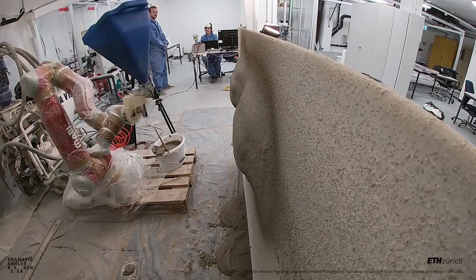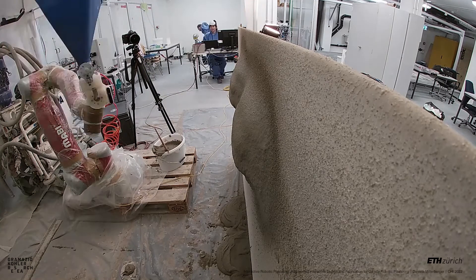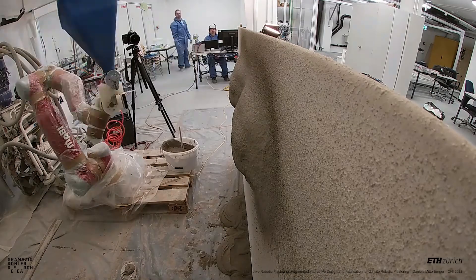Construction processes involving complex or soft material systems, such as concrete, plaster or clay, face many challenges that make their automation difficult. An example of such a difficult-to-automate process is plastering, as plaster is a complex material which is difficult to simulate and predict.